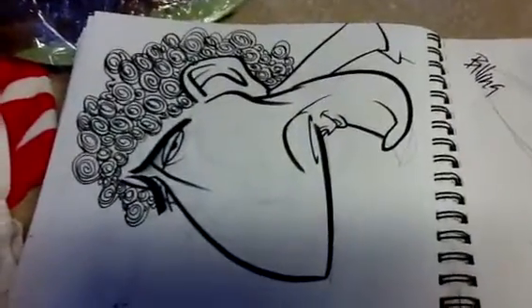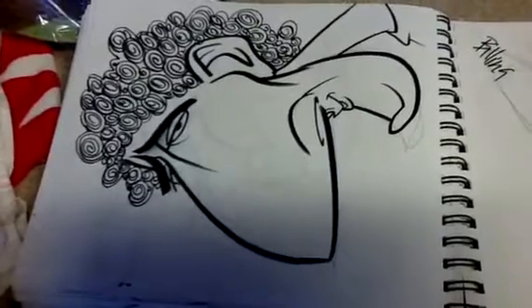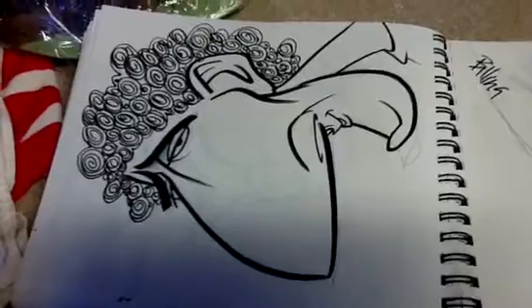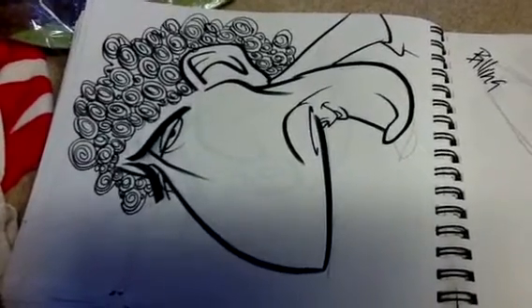Hey, this is Elgin Subway for Bollinger, a creative caricature marketing consultant, and we are continuing our journey through one of the sketchbooks. We left off on this curly-haired, sleepy-eyed, big nose, sloped chin kind of guy.